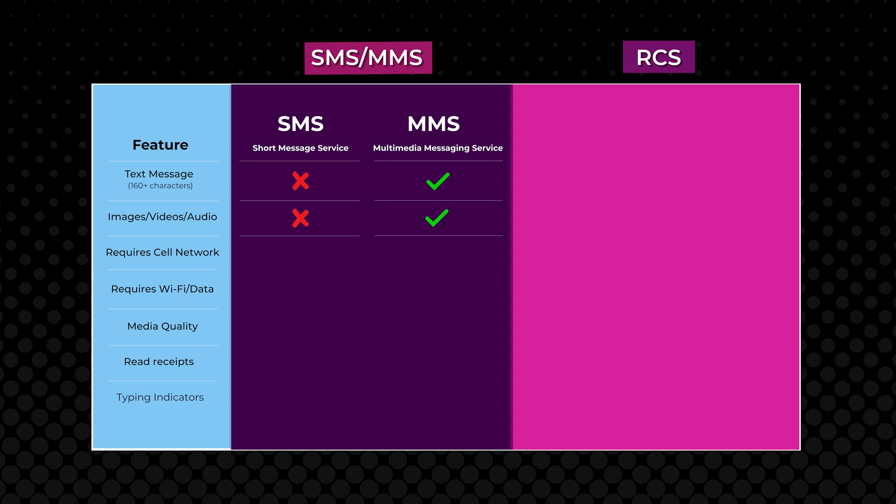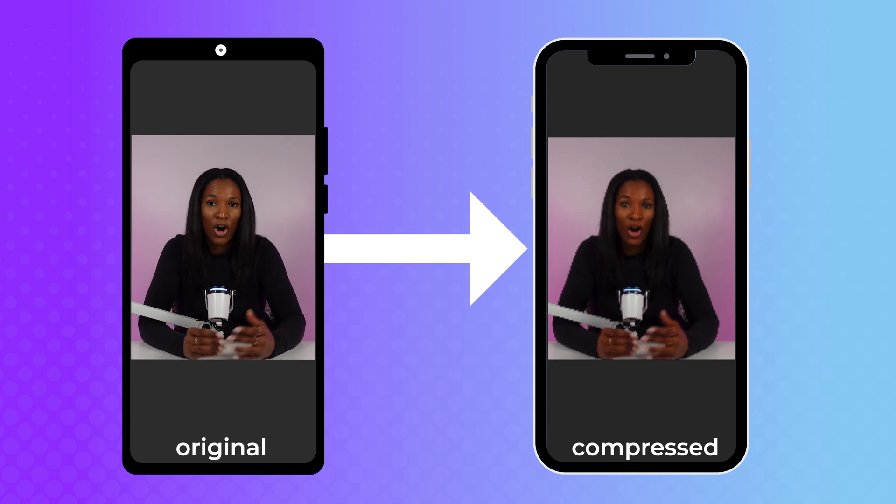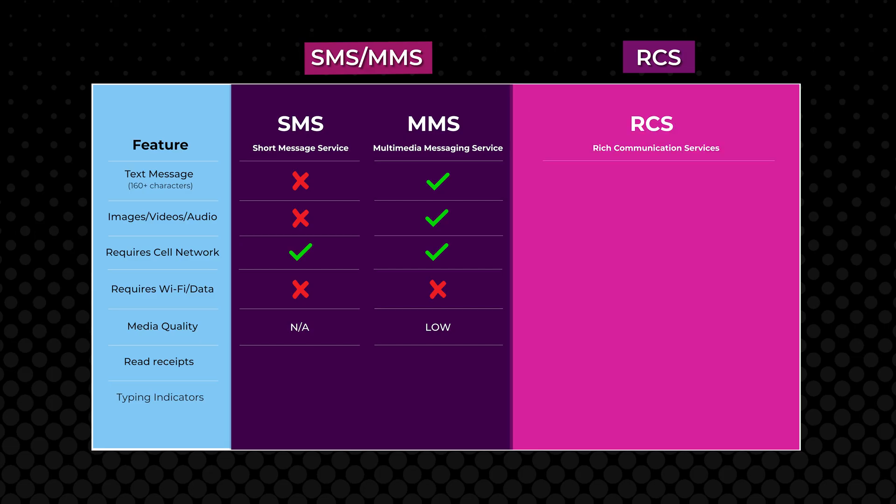A benefit of SMS and MMS is that messages can be sent and received just using the cellular network — the device does not need to be connected to the internet. However, a major drawback is that the quality of the media received is noticeably poor compared to today's expectations. For instance, videos received are often compressed and don't reflect the quality of the original video. That's where RCS comes in.